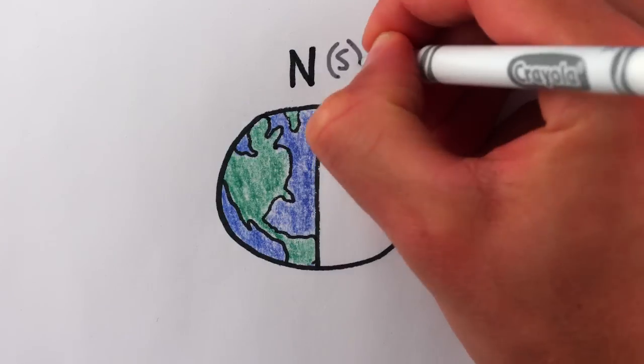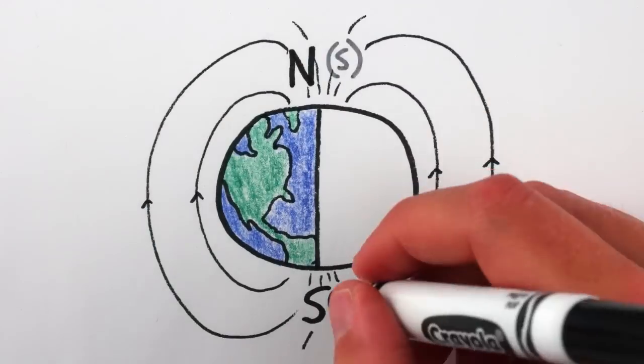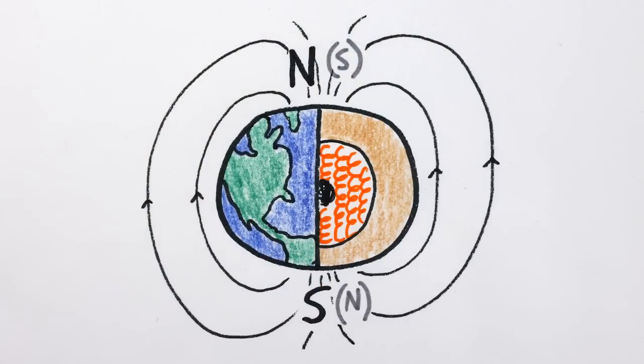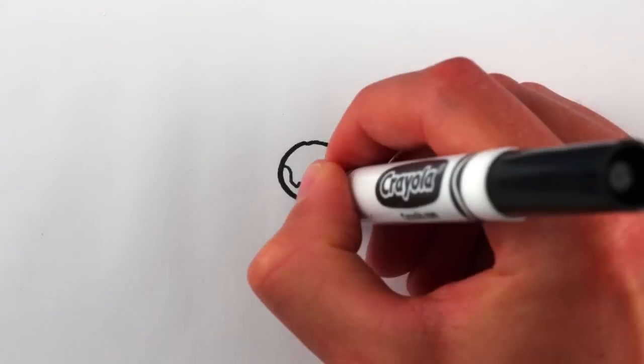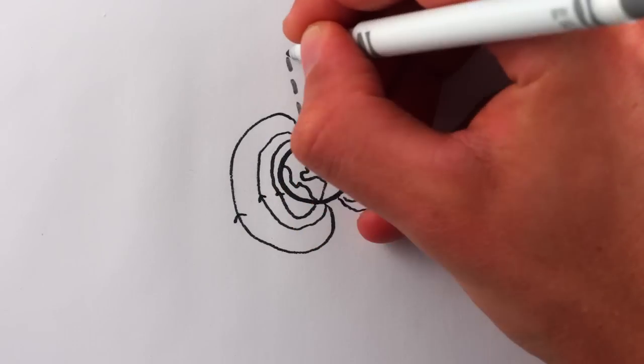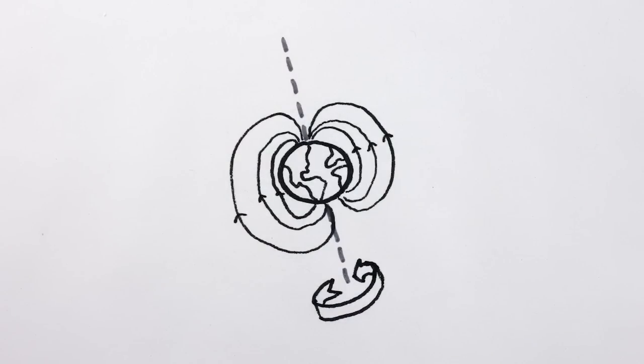The magnetic North — actually South Pole — and South — actually North Pole — are an electromagnet caused by swirling convection currents in the Earth's liquid iron outer core. These currents are heavily influenced by the rotation of the Earth, so the magnetic field they generate roughly aligns with the Earth's axis of rotation, but not precisely, and not unchangingly.